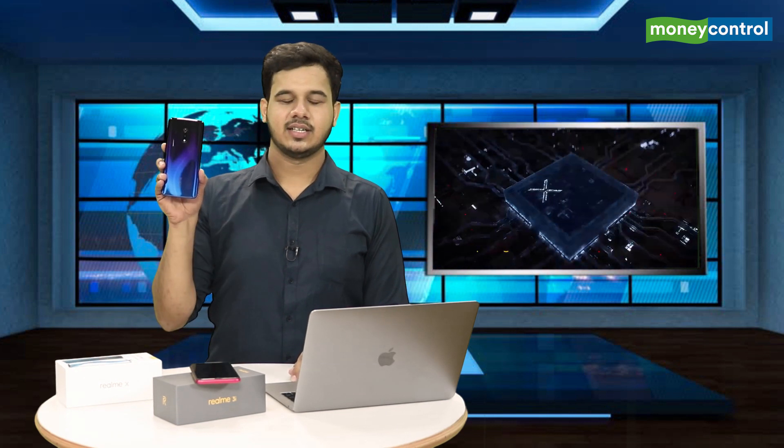Coming to the Realme X. The Realme X is the only smartphone under Rs. 20,000 to feature an all-screen design and the display does look impressive.